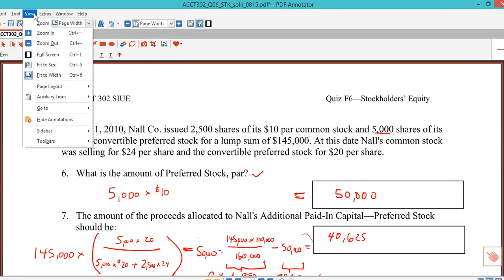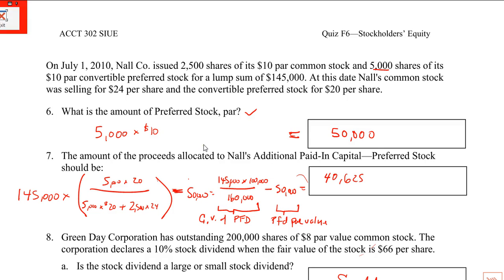I am back with the second part of Stockholders' Equity Quiz Solution. I'm in quite a bit of pain right now, but I left off where I kind of tapered on number 7, and we'll get through this.